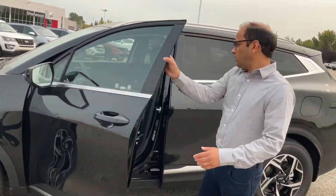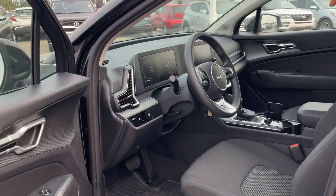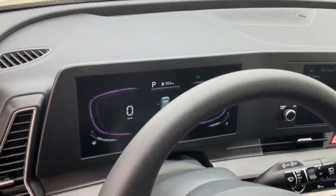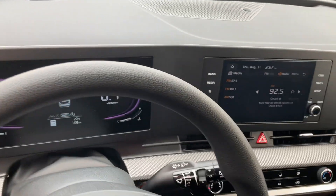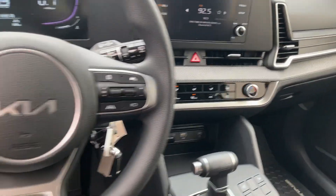When you come into the car, look at this. You've got all the touch screens for audio and digital as well for your speedometer and all. You've got Bluetooth, heated seats, backup camera and all that good stuff.